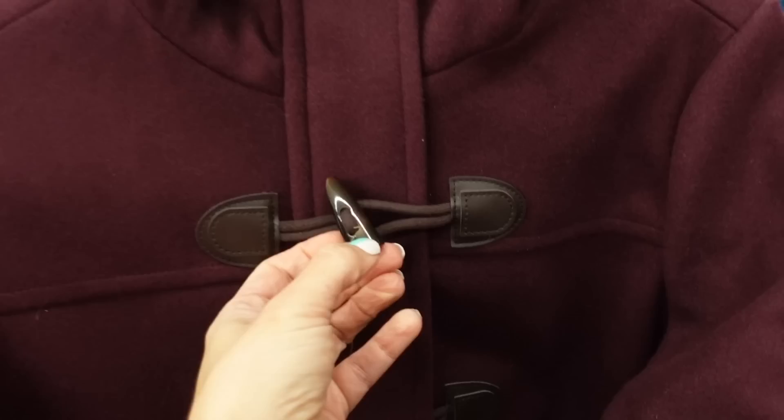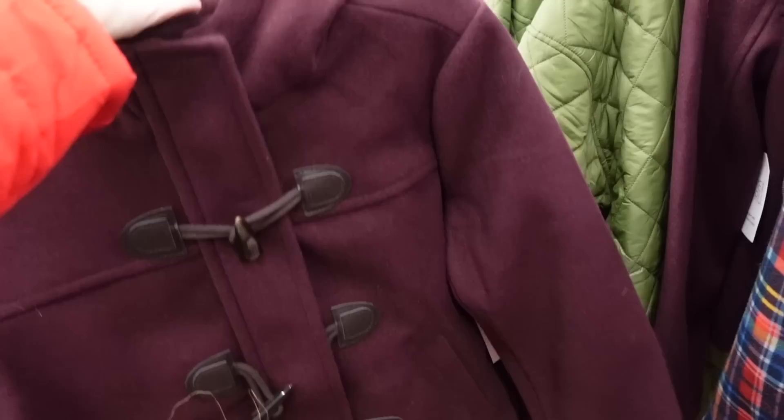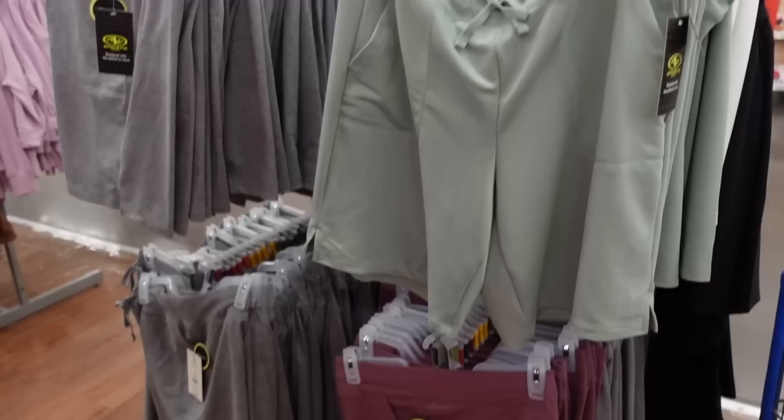Toggle coats are also marked down to $20 online. They have this little like tortoise toggle, the wrist looks like it's completely lined on the inside with a hood in the back. How pretty is this color - this one's fully stocked for $20. They also have blue plaid, a solid black, and one other color.